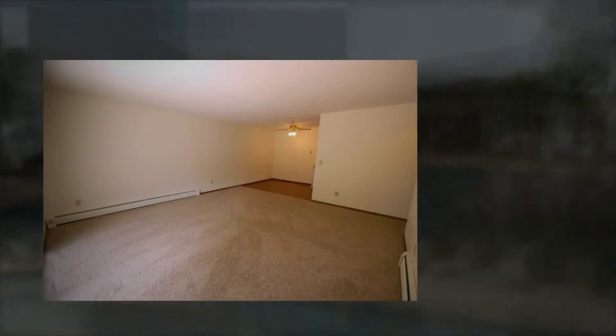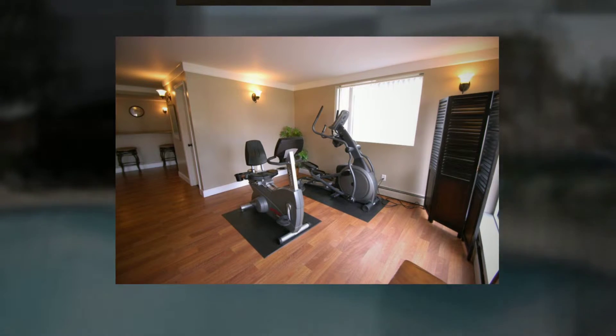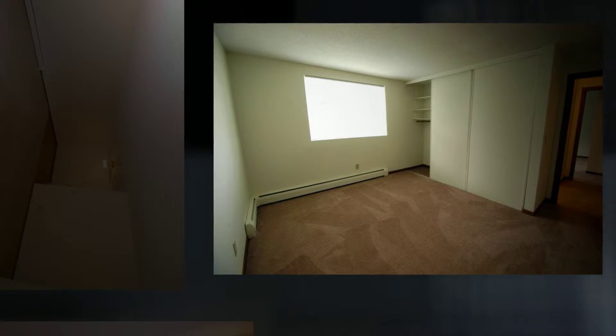You never have to worry with our 24-hour emergency maintenance and on-site management to help with all your problems. Choose between our spacious one-bedroom, two-bedroom, efficiency, and studio floor plans.